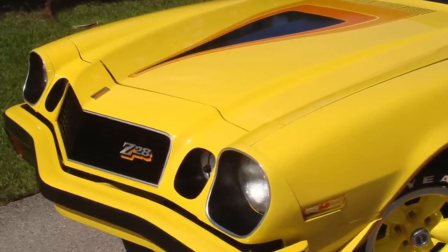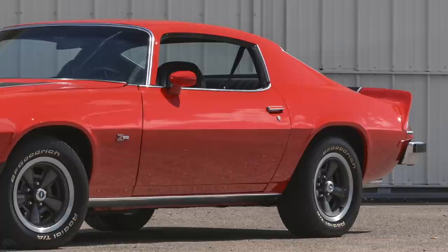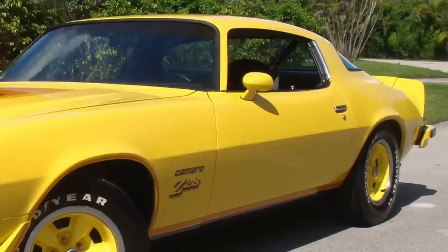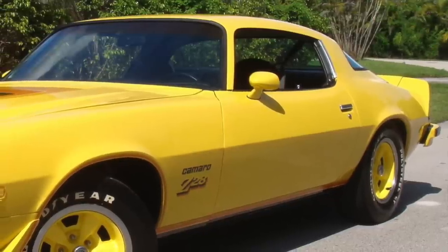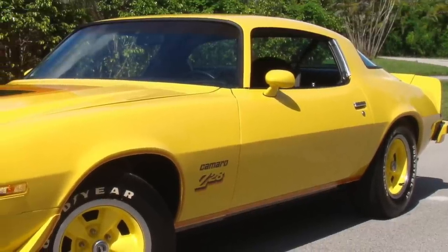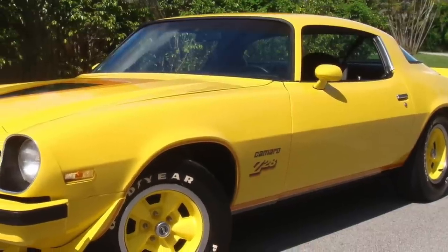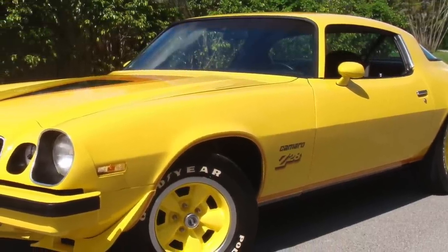The returning Z28 was just a tad bit more flashy than the previous 1974 Z28. This was the sign of the times, where more emphasis was placed on flashy exterior paint schemes and graphics packages than engine performance.